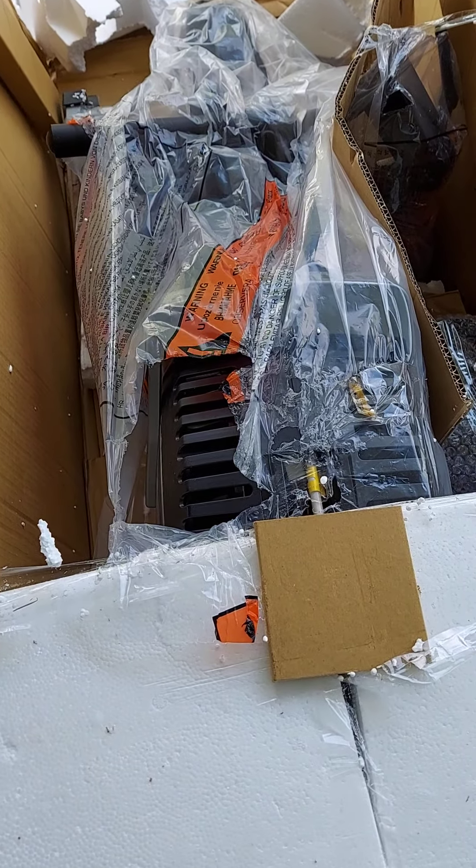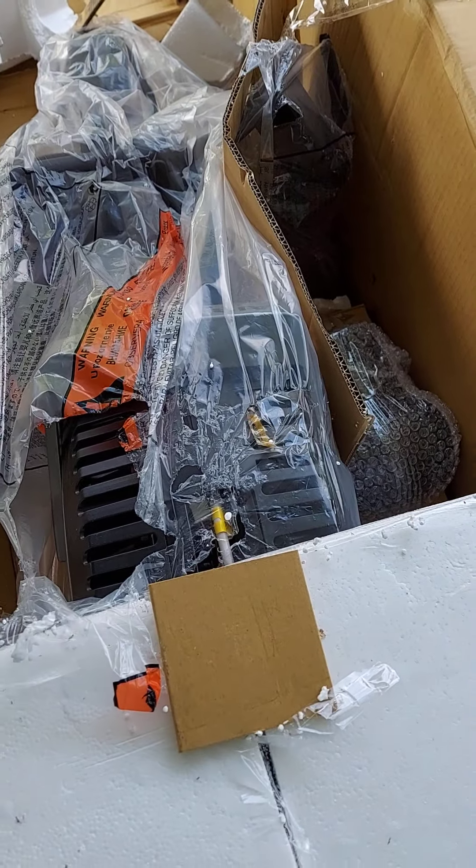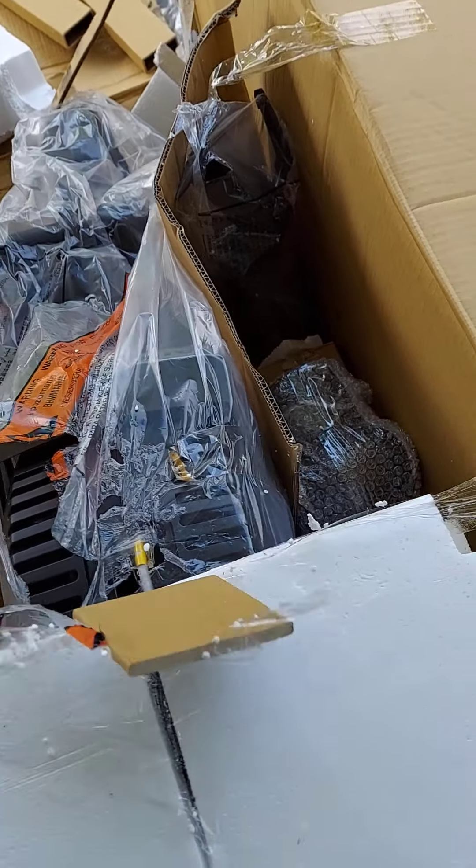Look at the bags — even ripped open. How would that happen?